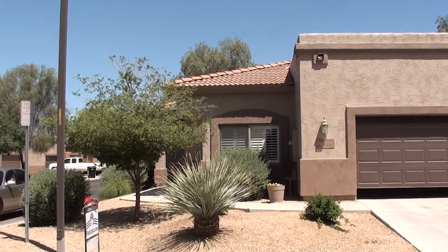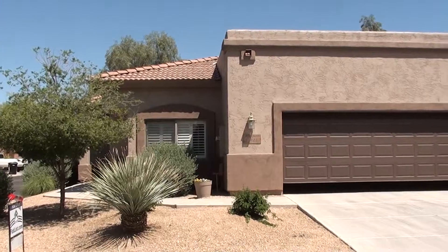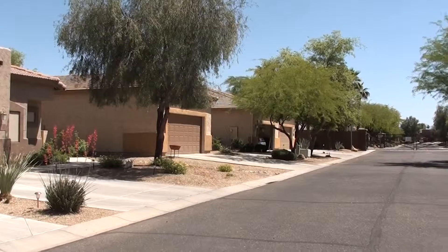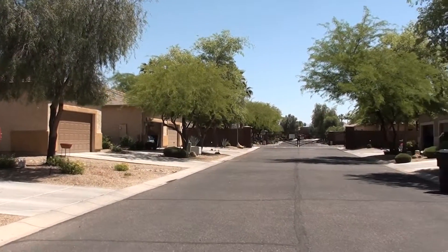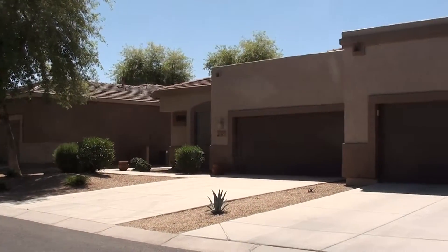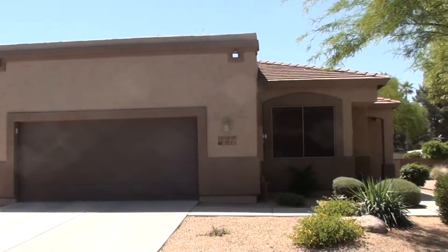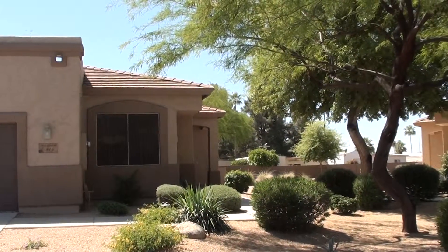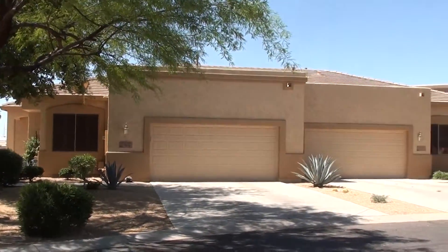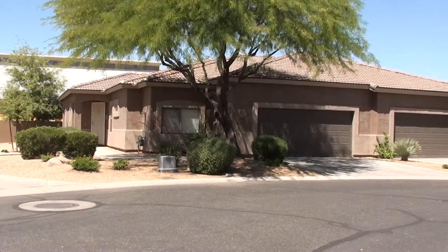A little smaller retirement community but again very nice and centrally located in Mesa, close to shopping and lots of nearby activities going on. Here's looking down the street to the east, and then here's looking across the street to the south.